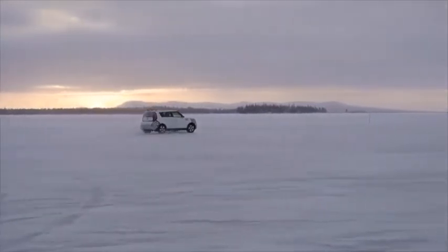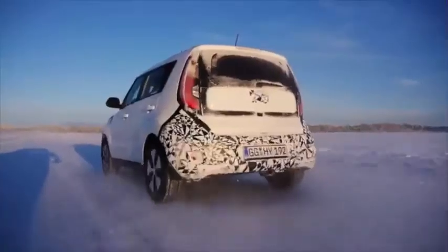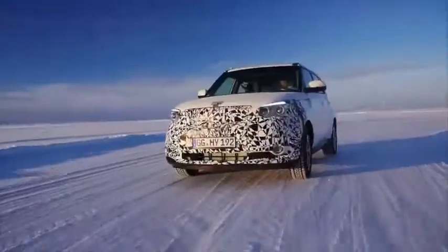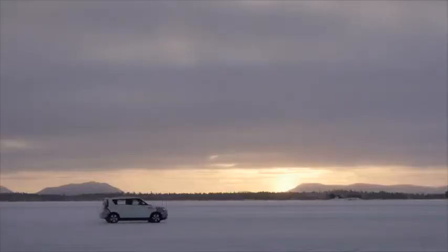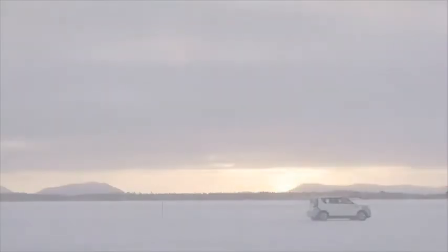Soul EV prototypes have also been put through their paces in Korea and North America. But with Arctic temperatures challenging the car every day, Northern Sweden has proved one of the toughest tests of all for the innovative Kia.